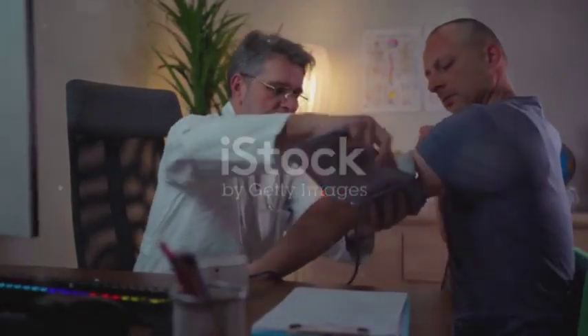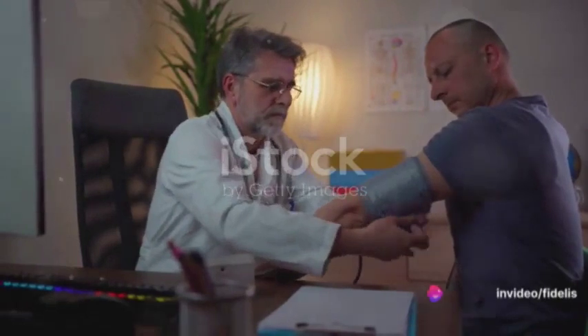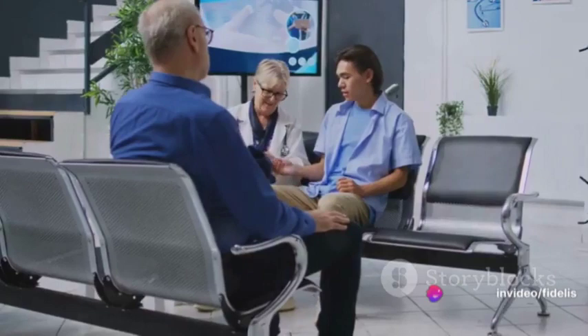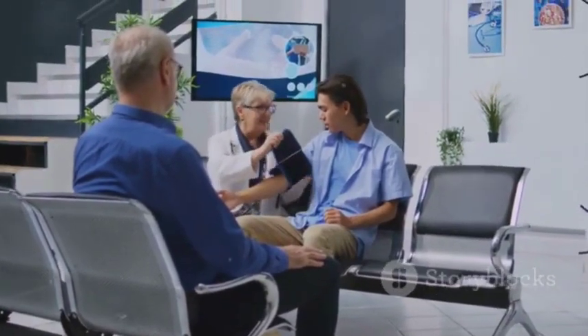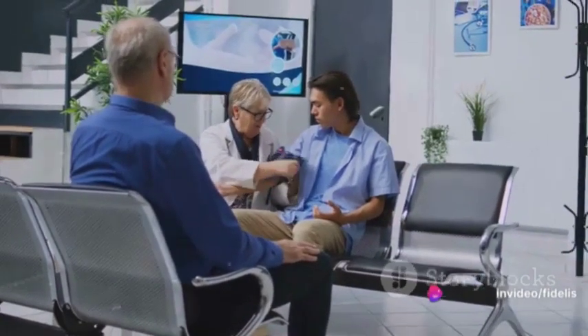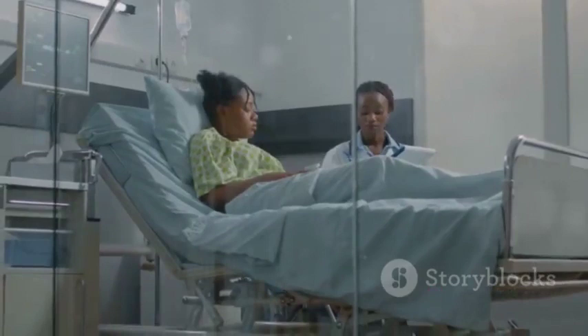On the other hand, low blood pressure can be caused by dehydration, certain medications, pregnancy, heart problems, endocrine disorders, and severe infections or allergic reactions. To manage high blood pressure, it's often recommended to make lifestyle changes such as eating a healthy low-sodium diet rich in fruits and vegetables, increasing physical activity, reducing alcohol consumption, and quitting smoking. In some cases, medication may also be necessary.